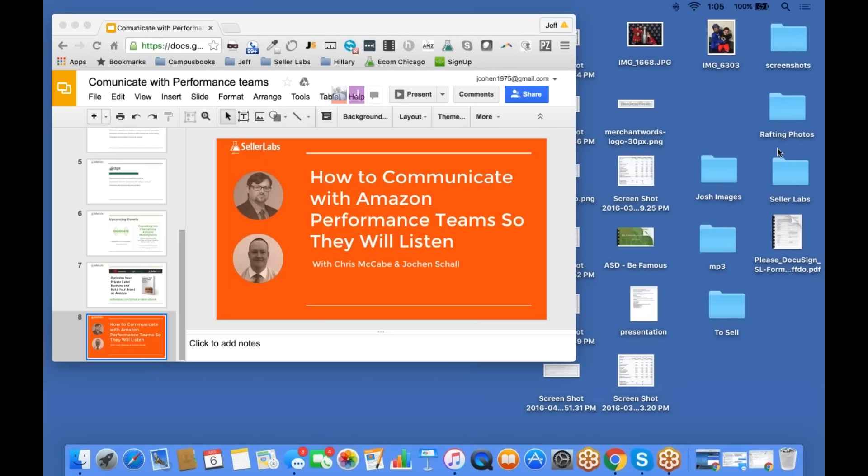My name is Chris McCabe. Jochen Schaal works with me. We worked together for several years on performance and policy teams working on many of the same issues you probably have questions about. I left a few years ago and started my consultancy, eCommerce Chris, helping sellers figure out what to say when they get warnings, and how to communicate with seller performance and product quality teams. All that time, Jochen was still working there and responding to emails you've probably sent into those teams.